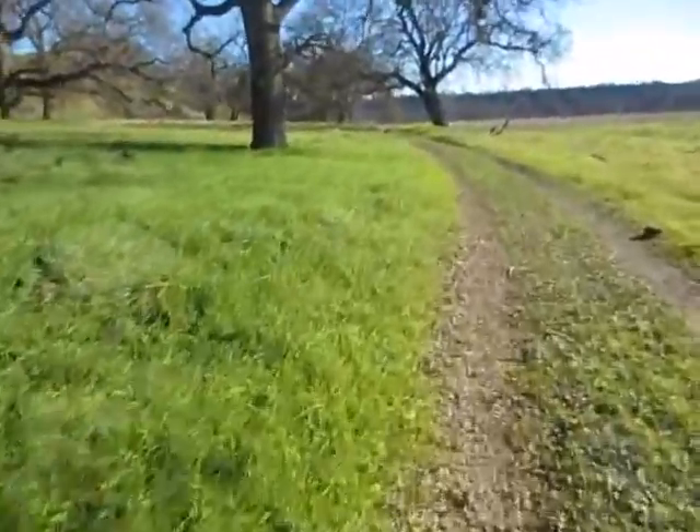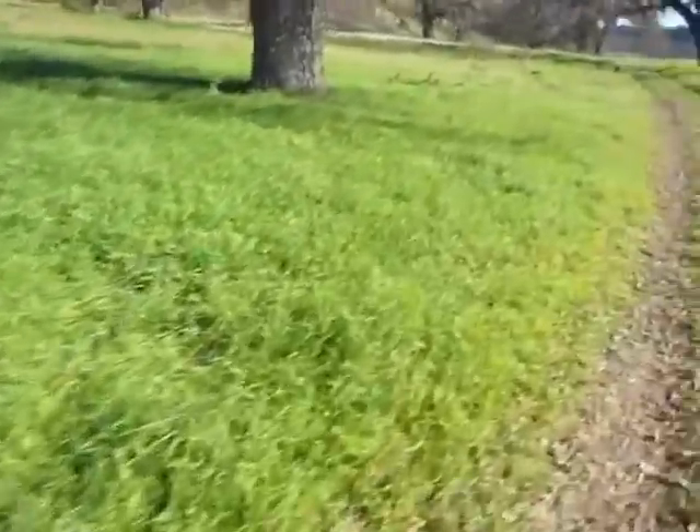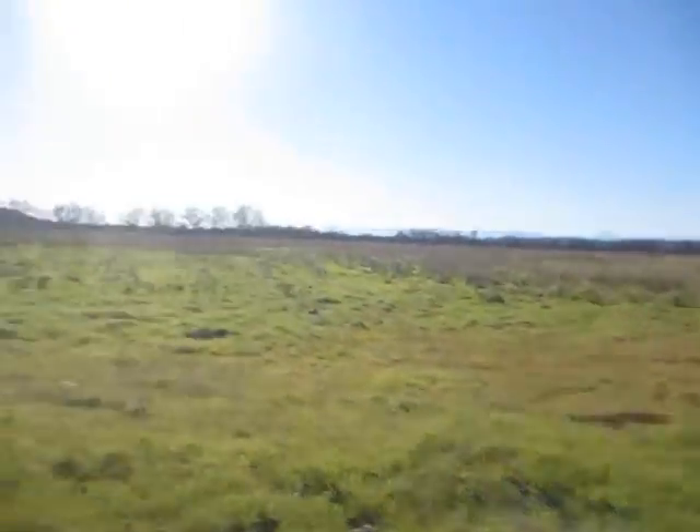It's a pretty nice trail — it's level all out in through here. There's some ponds up there that we're going to go visit eventually. And down back that way is the Sacramento River, which we parked by.